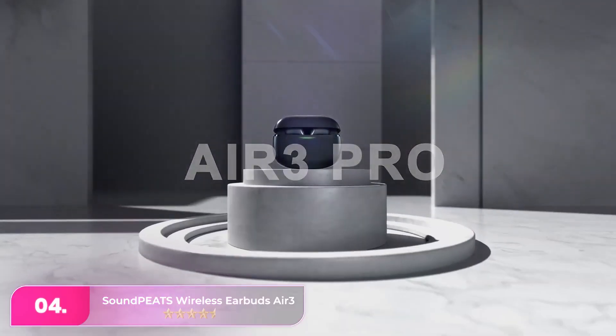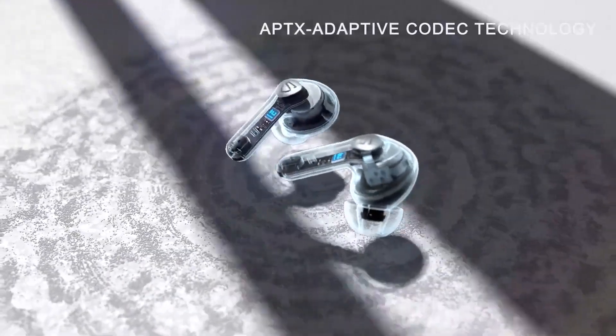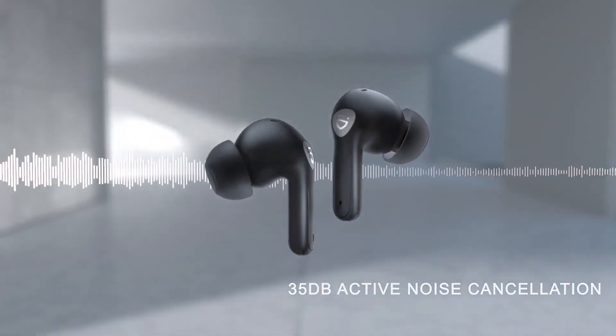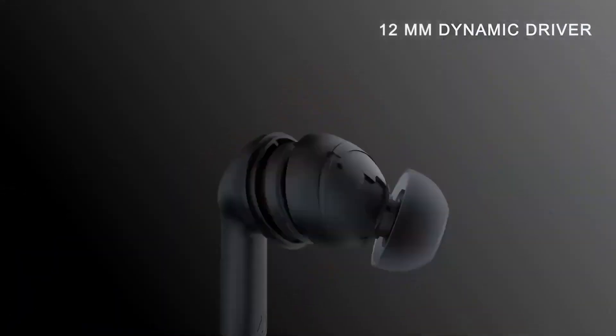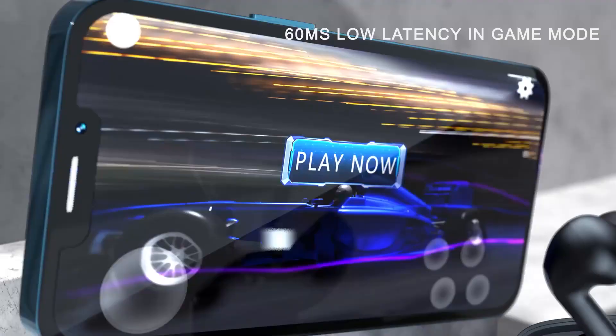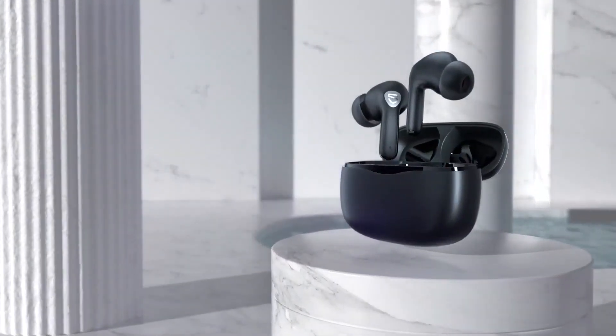Number four, the special feature of the Soundpeats Air 3 Deluxe HS buds is their impressive sound quality, rivaling Apple's AirPods 3. They also support Sony's LDAC audio codec, a rarity in budget open earbuds. These buds offer strong bass, clarity, and are suitable for calls and low latency gaming. With a five-hour battery life, they are IPX4 splash-proof.